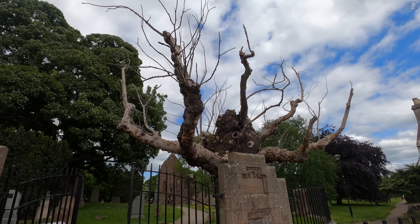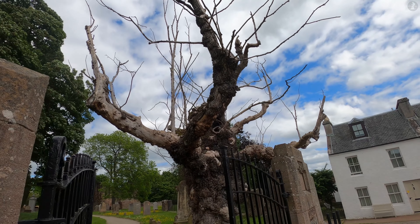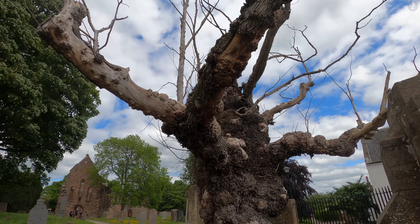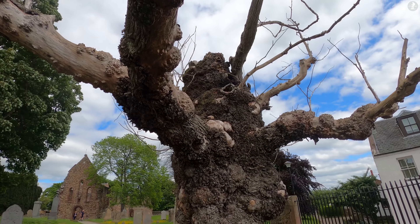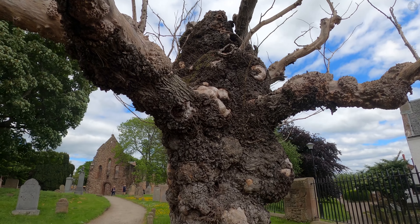The gnarled tree behind these gates is believed to be the oldest elm tree in all of Europe, at nearly 800 years old. We know that this tree has stood here for that long because it appears in records from the early 13th century, when monks established a priory here in Bewley.